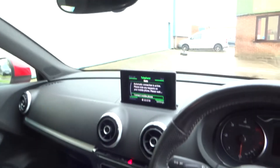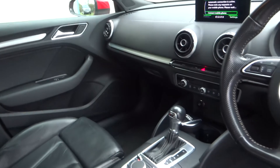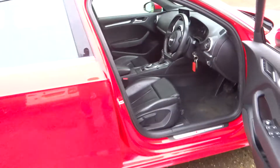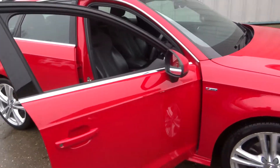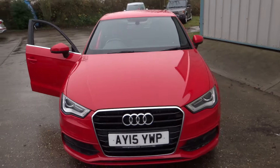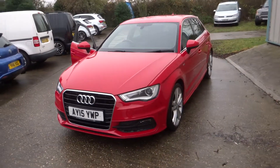It's got Bluetooth for your phone, the Audi MMI system, and digital radio. More pictures are available on the website and excellent finance options are available.